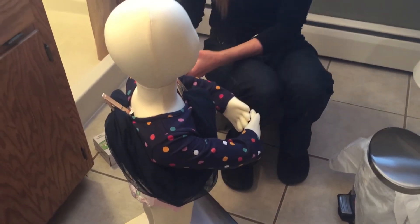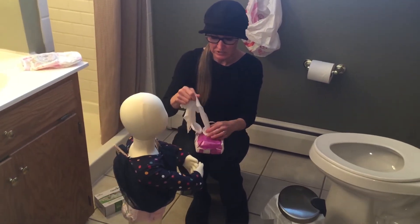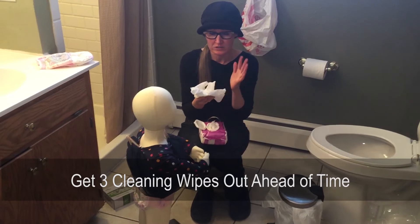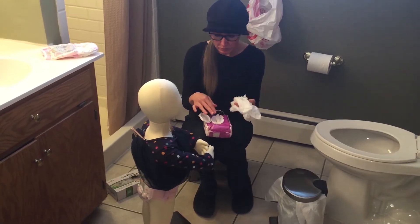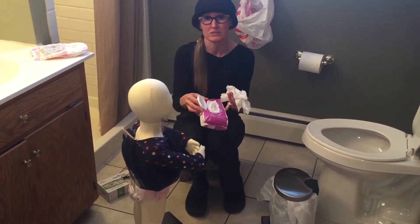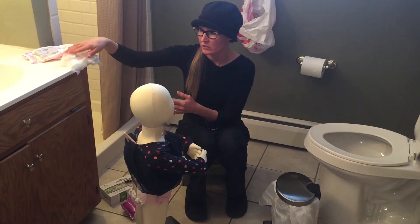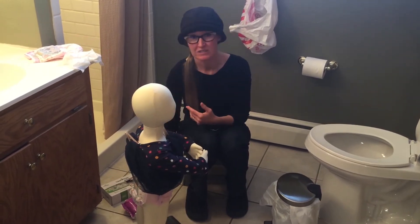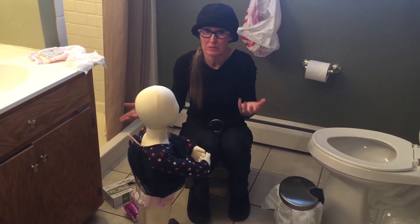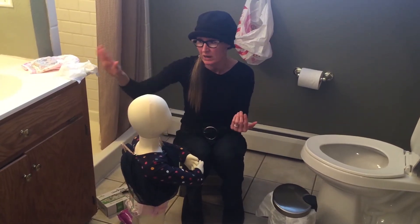Make sure you have everything available. Get your wipes out just like a normal diaper change — you're going to need at least three every single time, even if the child is just wet. If they're poopy you may need more, so have wipes open and ready so you're not having to contaminate the container. If there's nowhere to lay them, you can place them on top of the wipe container.